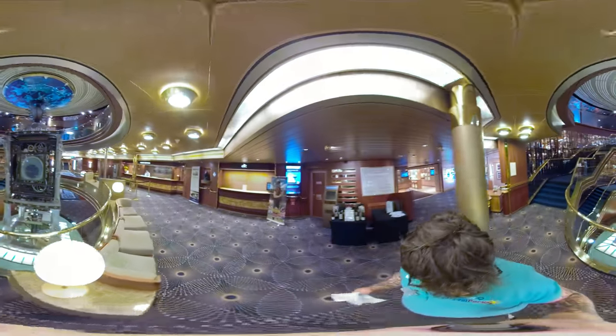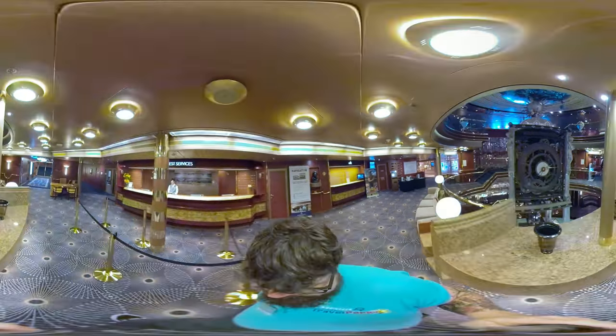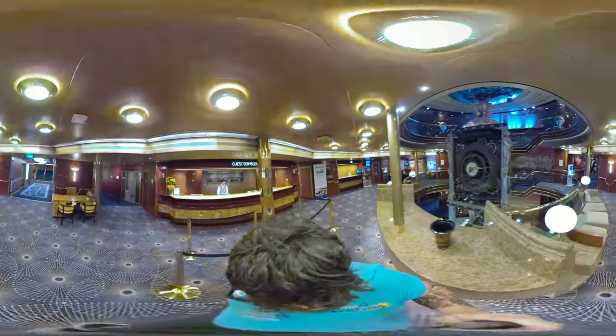This brings us to the guest services desk, where you'll be able to handle any issue, need, or situation that might occur while on board — not that there'll be any. But look at this friendly guy.